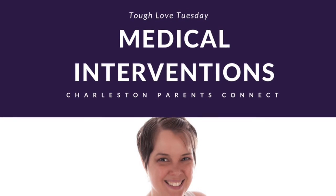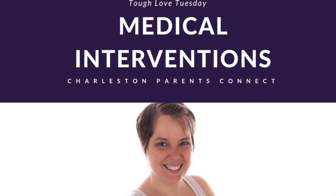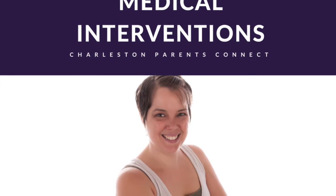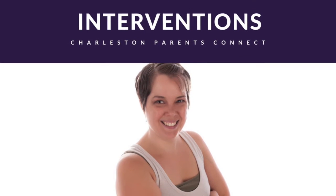Welcome to Charleston Parents Connect. I am Danica Todd, your certified doula, licensed massage therapist, and certified yoga and Pilates instructor.